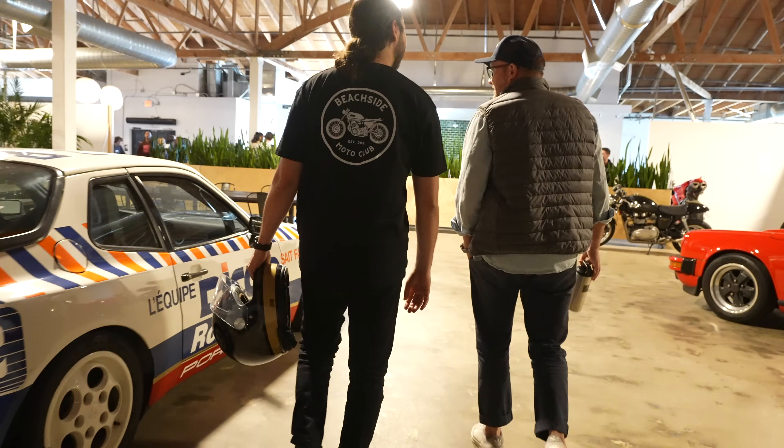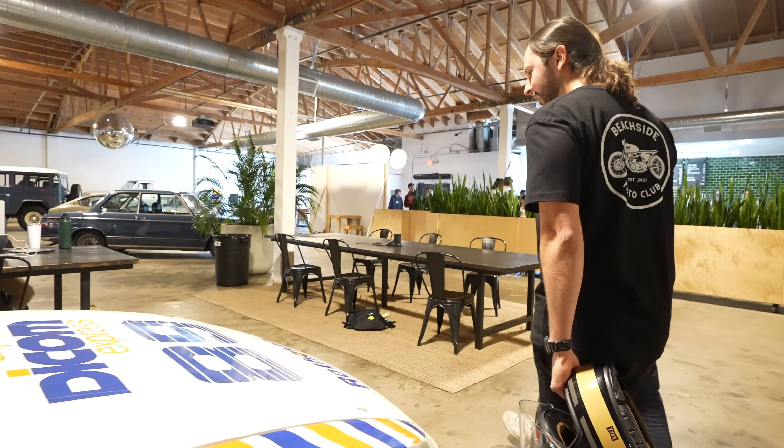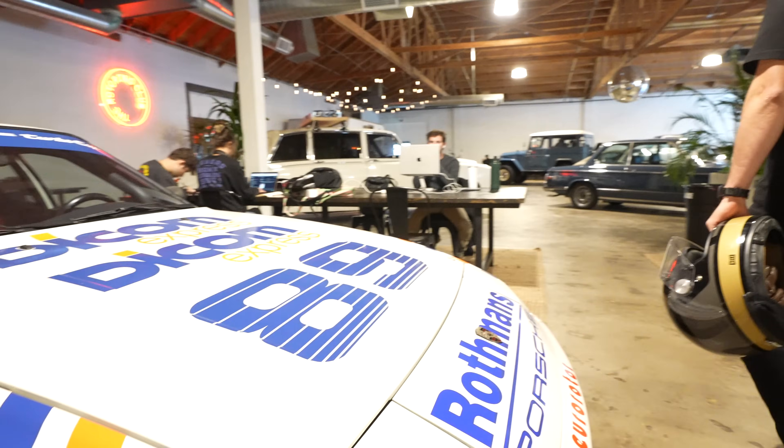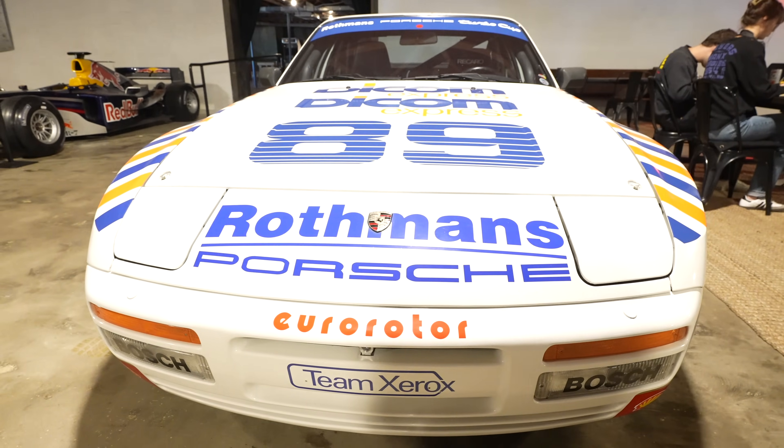Spaces like Motoring Coffee seem to be popping up more and more in Los Angeles. My favorite thing about places like this is that you run into some pretty cool people, and today is no exception. We ran into Aggie, who is a member and was kind enough to give us a tour.